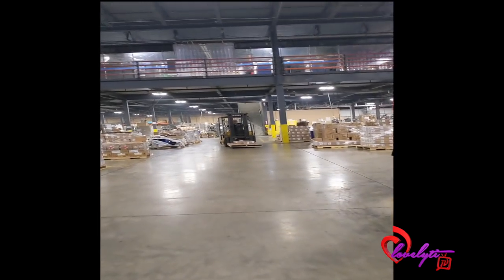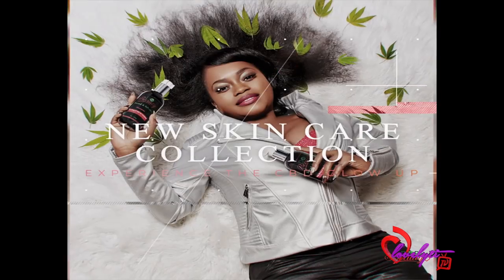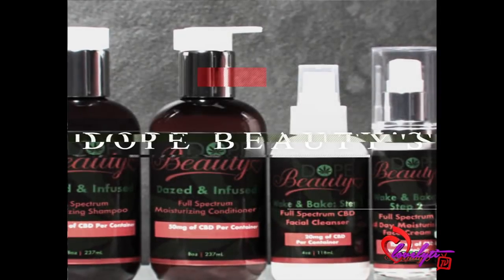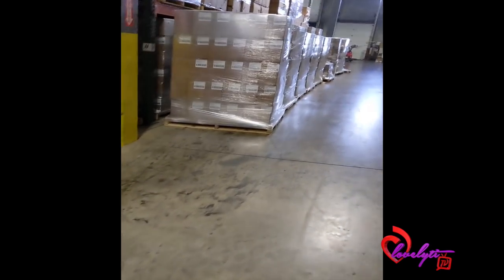I believe packaging is everything. When you're figuring out tops, labels and stuff like that, you want stuff that's going to appeal to the eye. It may cost more, but to me it's worth it. I didn't want to just put stuff in a plastic tub and sell it for whatever — I wanted it to be an experience. I wanted when people open it, they're like, oh my gosh, this looks good. She really put a lot into this.